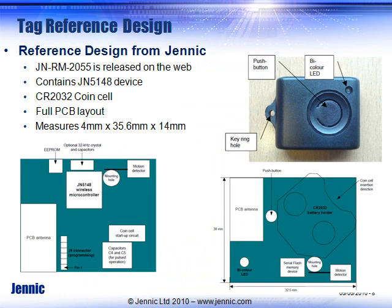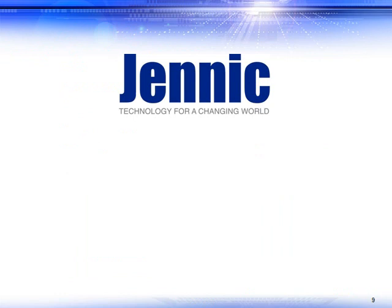GENEC provides all the reference designs that you need to get started. We even have a reference design for an RFID tag — a very small printed circuit board along with a coin cell battery — that lets you get started on your system design. A very small tag with long battery life. Hope this video showed you some of the benefits of using RFID technology from GENEC.